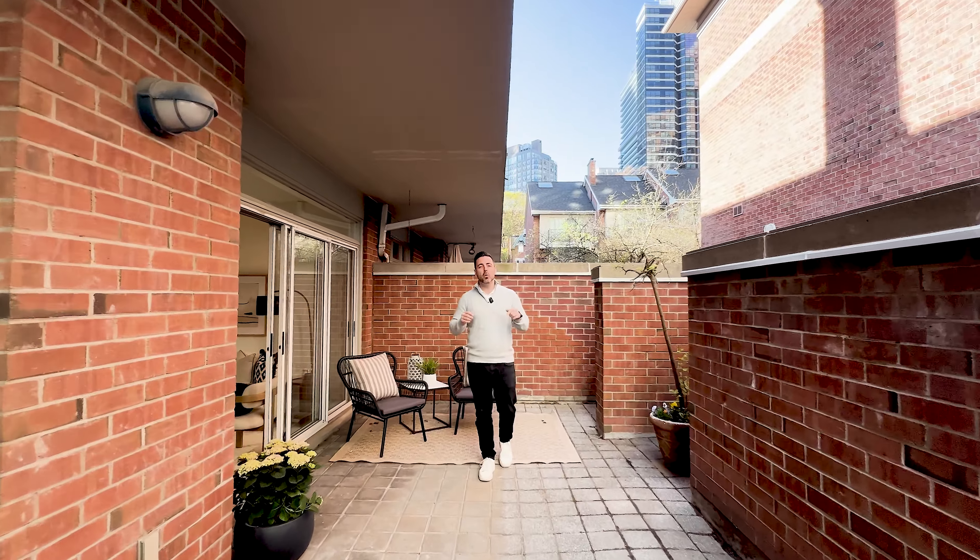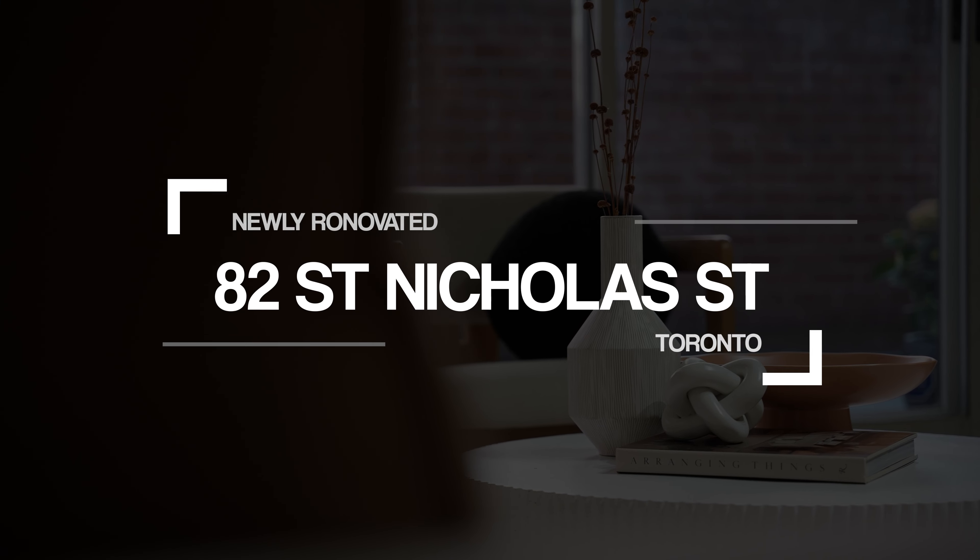Thanks so much for taking a tour with us today. If you want to get your own private tour of your future condo, feel free to reach out to me or anyone at the Pryor Group. We'll see you next time. Bye.